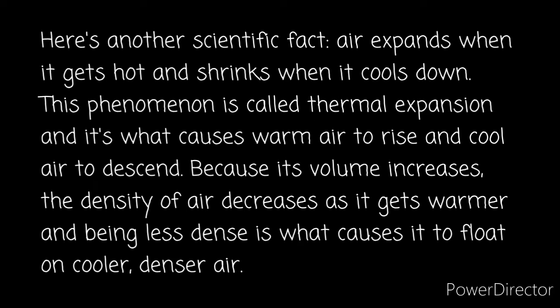There's another scientific fact: air expands when it gets hot and shrinks when it goes down. This phenomenon is called thermal expansion, and it's what causes warm air to rise and cool air to descend. Because its volume increases, the density of air decreases as it gets warmer, and being less dense is what causes it to float in cooler, denser air.